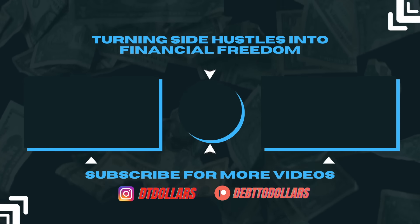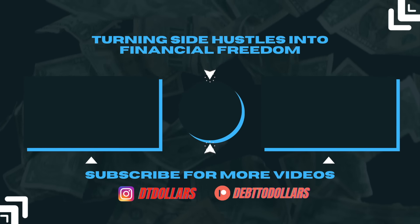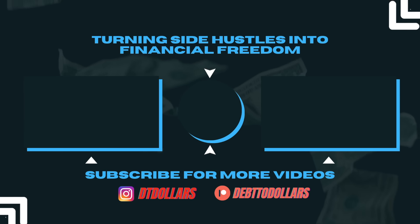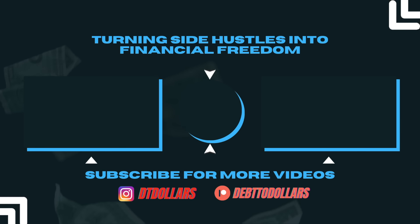That wraps us up — now you know the consumer trends for 2024, the categories that are trending, and the products to sell within those categories to attract more customers. Let me know in the comments which category of products you're most interested in and what you plan to sell this coming year.